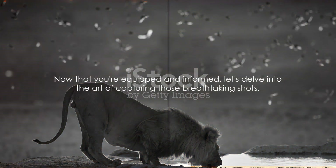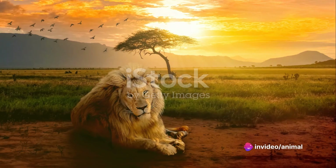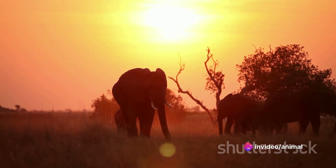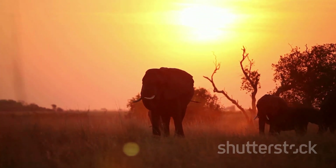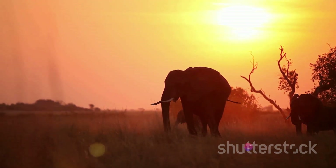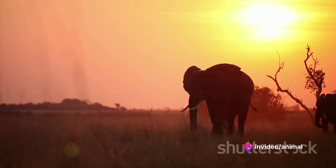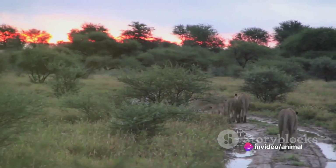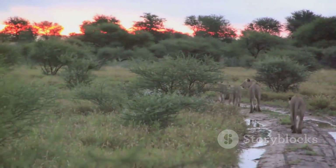Now that you're equipped and informed, let's delve into the art of capturing those breathtaking shots. In the realm of wildlife photography, timing is everything. One such opportune moment is the golden hour — that short period after sunrise or just before sunset, when the light is warmer and softer. This natural diffused light can add a magical touch to your images, bringing out the rich details and vibrant colors of your subject.